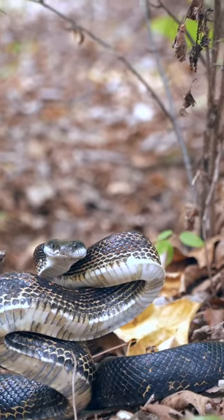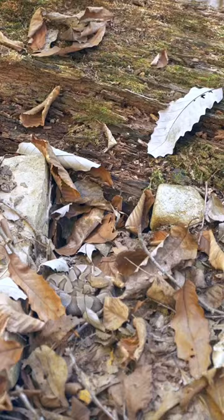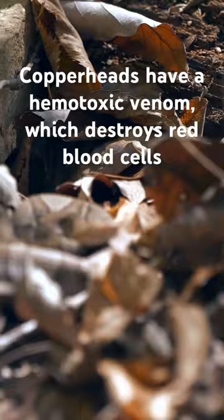Today I went out to see what animals I could catch, and here's what I found. It started off pretty quick with this baby copperhead snake. They say babies are more dangerous than adults because they can't control the amount of venom they give out, so I made sure to leave this little guy alone.